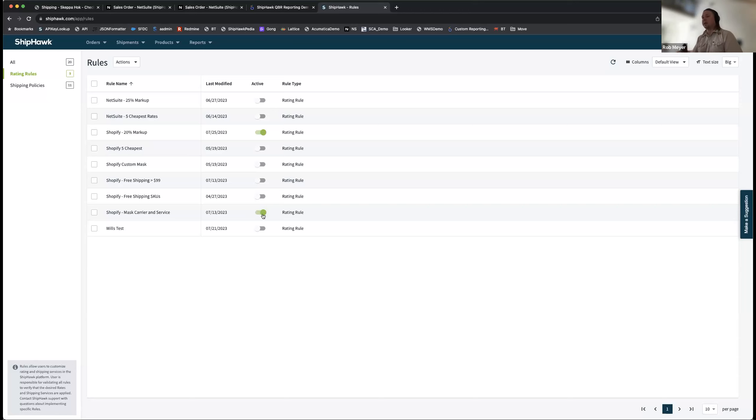The last rule we'll look at is free shipping. A basic example: if you spend over $99, you get free shipping. It could be a VIP program, promotional, or just a straight threshold. With rules there's a lot more we can do — we'll take a deeper look later. But first I want to show you how this changes the customer experience in the cart.